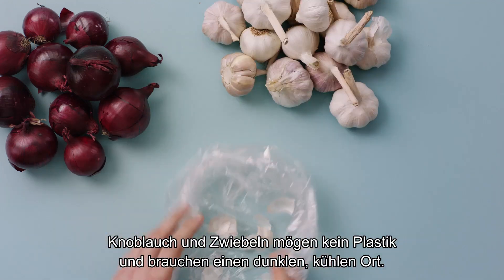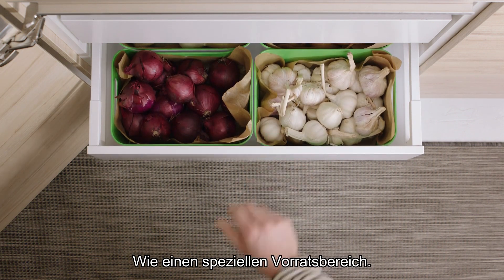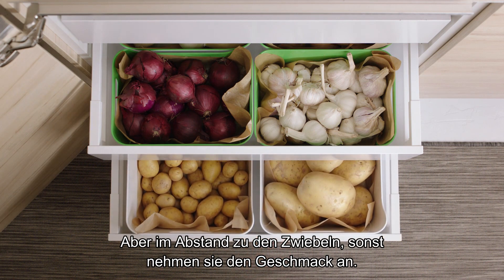Garlic and onions should be taken out of any plastic bags and set free in a dark, cool place, like the pantry. Potatoes like it here too, but at a distance from the onions, or they'll pick up their flavor.